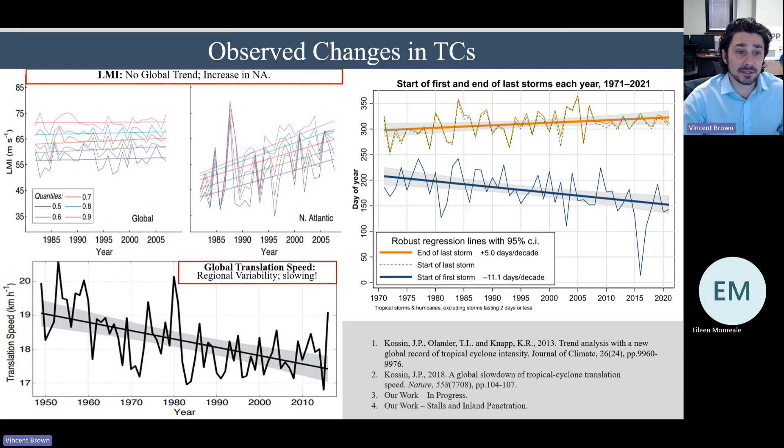Finishing up observed changes: lifetime maximum intensity — looking at the greatest intensity a storm reaches during its lifetime — shows not much globally, but in the North Atlantic we're seeing some upward trends, likely caused by warming sea surface temperatures. Another interesting graphic shows the dates on which hurricane seasons start and end since 1970, and these are diverging — hurricane season is generally getting wider. Additionally, storms globally are slowing down in forward speed, which has significant implications for the amount of rainfall we expect from tropical cyclones.